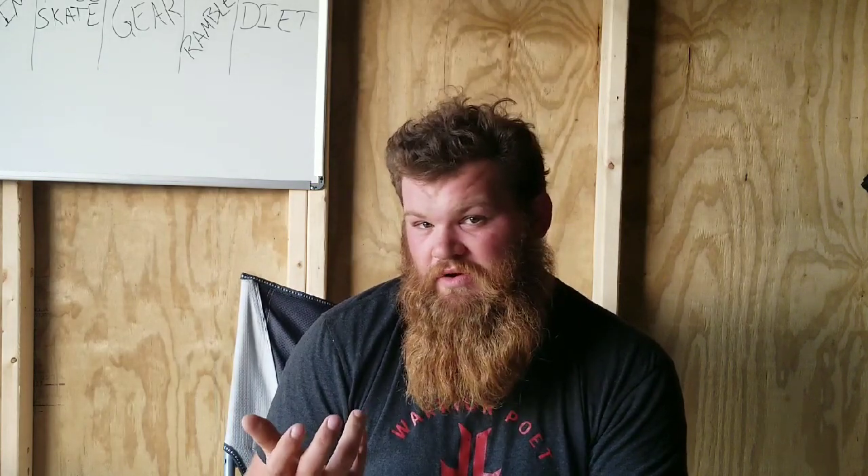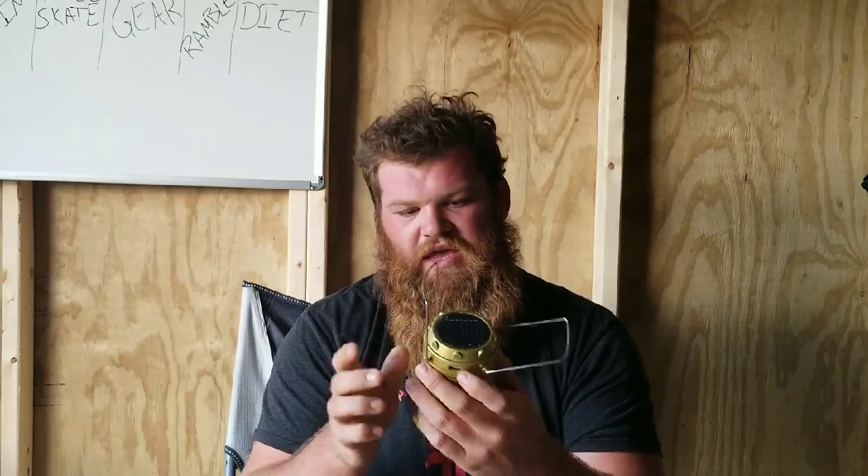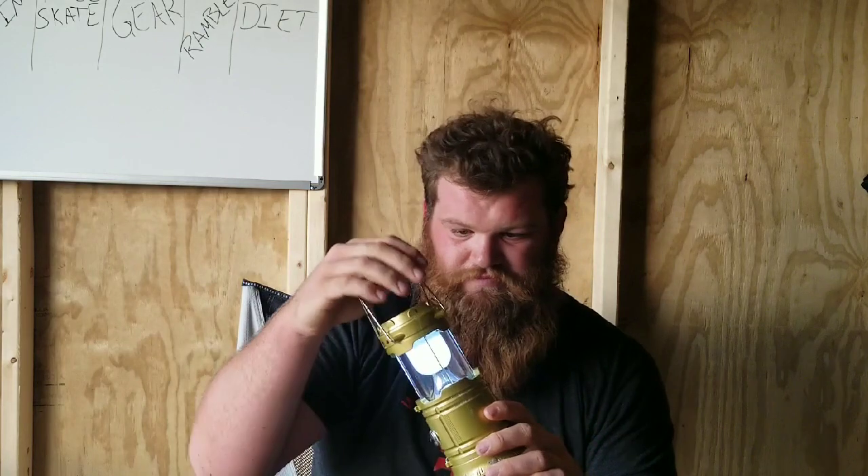One that I did buy was a solar-plus-USB hybrid lantern, just in case I didn't have a bunch of sunlight and the Lucy lights didn't hold up. This one is solar but you can also charge it through USB, and you can charge a phone off of it. It comes on as a lantern-style light. It's kind of a gimmicky flea-market type thing, but it was ten bucks and it's easy enough to hang up.